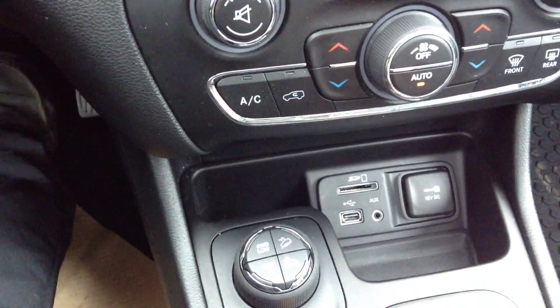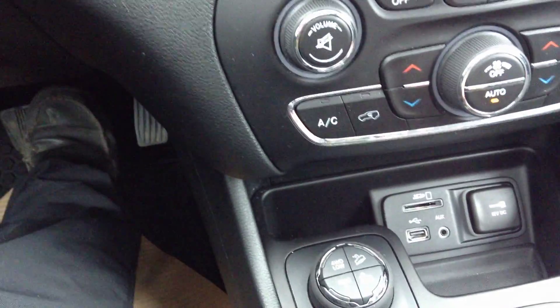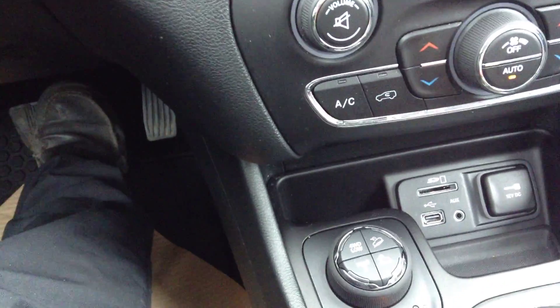As you can see, you've got a slot for your USB inputs as well as micro-SD cards if you have any pictures you want to put on your background here.